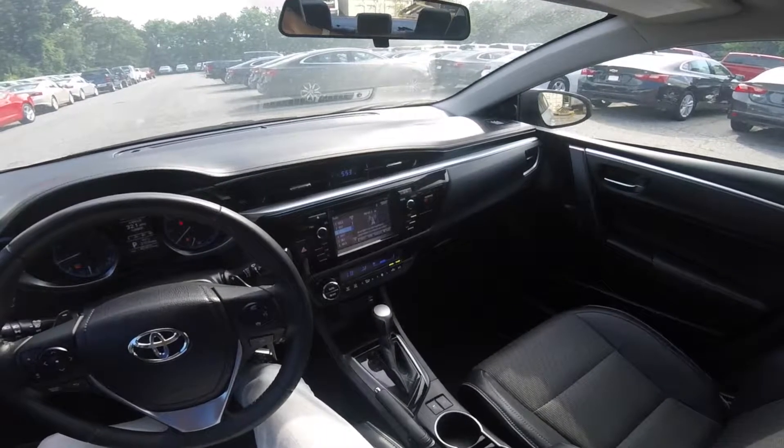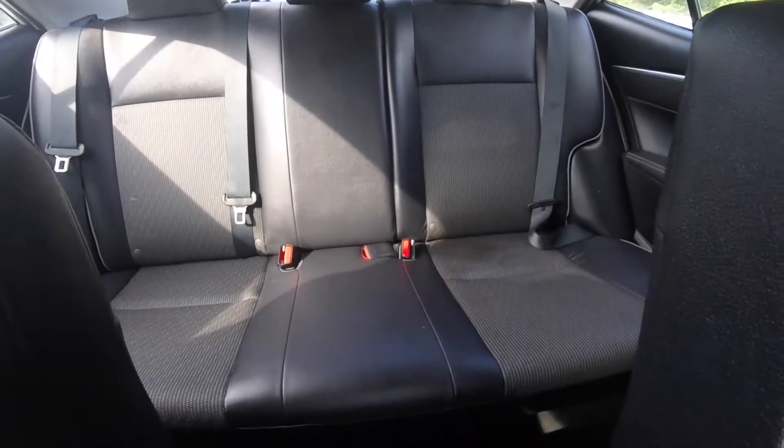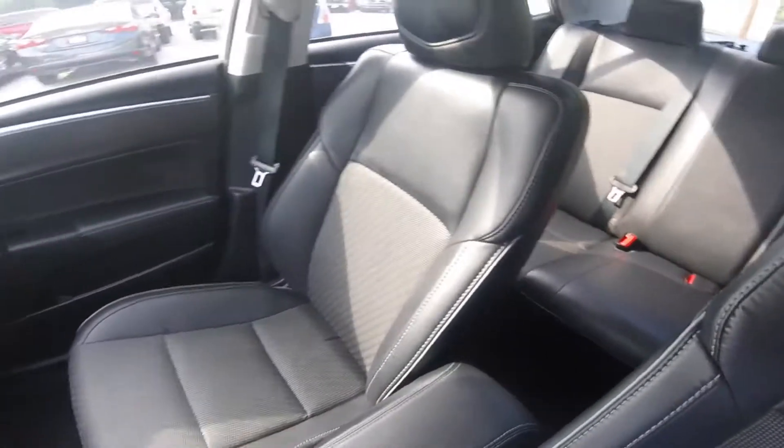Moving on to the interior, you get steel-gray cloth and leather-trimmed seats, which appear to have no major rips or tears, and the carpet is stain-free.